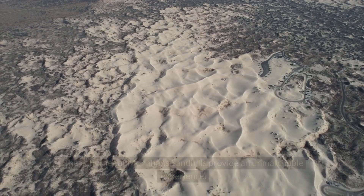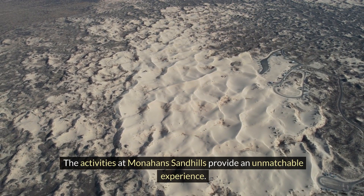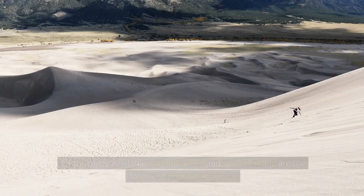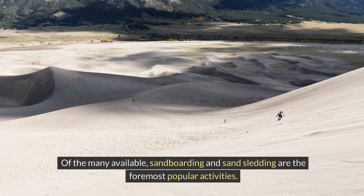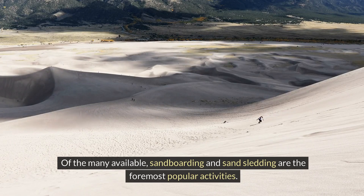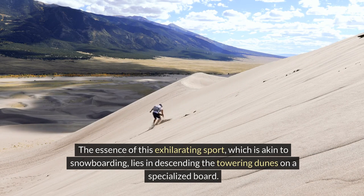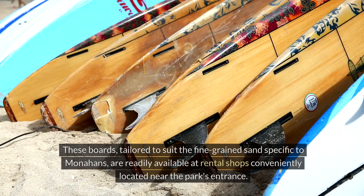The activities at Monahans Sandhills provide an unmatchable experience. Of the many available, sandboarding and sand sledding are the foremost popular activities. The essence of this exhilarating sport, which is akin to snowboarding, lies in descending the towering dunes on a specialized board. These boards, tailored to suit the fine-grained sand specific to Monahans, are readily available at rental shops conveniently located near the park's entrance.